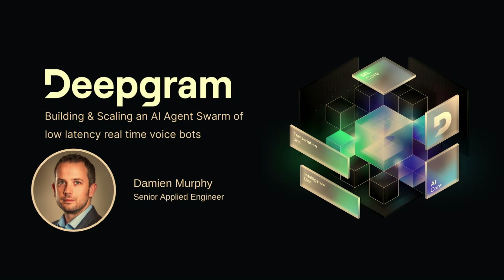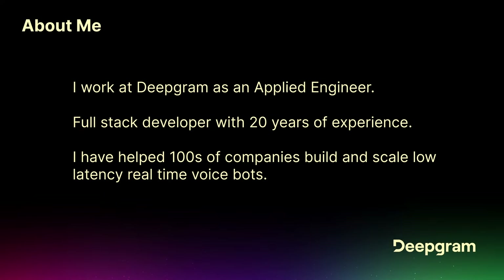A lot of people ask me, what is an applied engineer? It's a customer-facing engineer. We work directly with customers to basically help them achieve their business cases. About 20 years of experience, full-stack developer. I've been working in pre-sales, post-sales, really just customer-facing roles for the last 10 years or so.